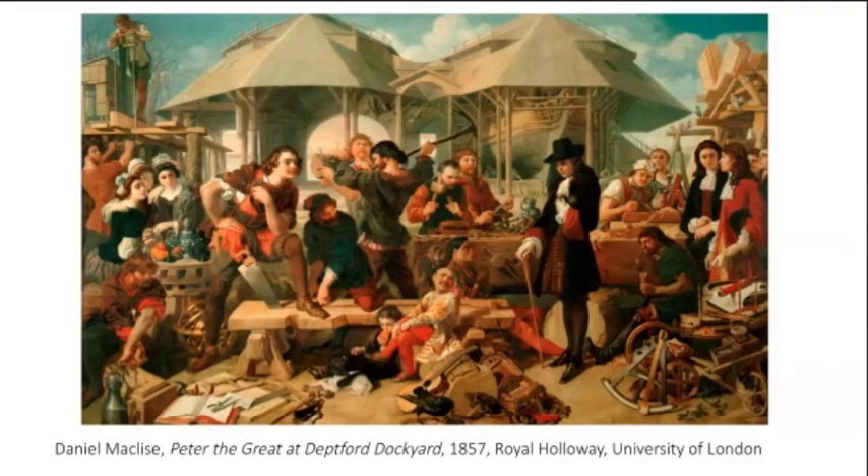Peter is the man on the left-hand side with his hand on his hip, leaning on his knee — he'd been sawing. On the right-hand side is William III, leaning on his walking stick and looking somewhat more soberly dressed. The two met informally in the dockyard at Deptford, one of the places Peter was most keen to visit when he came to England, because he was incredibly keen to build up a Russian navy.